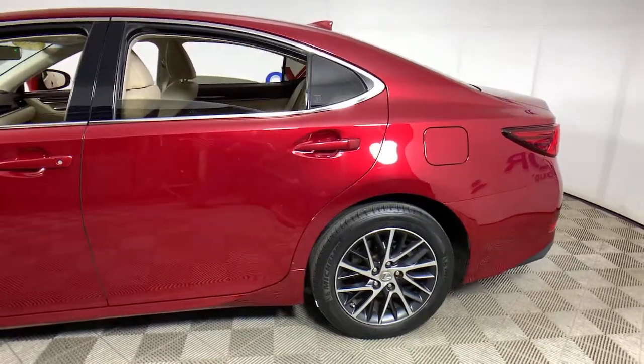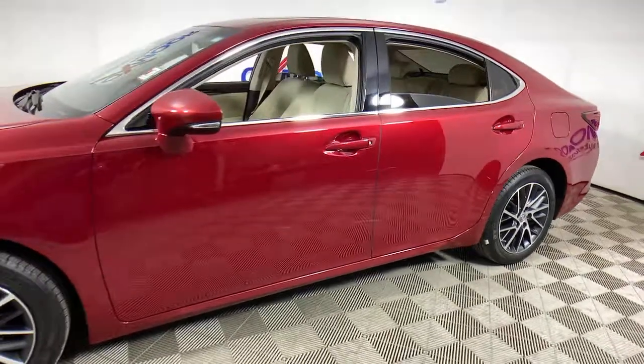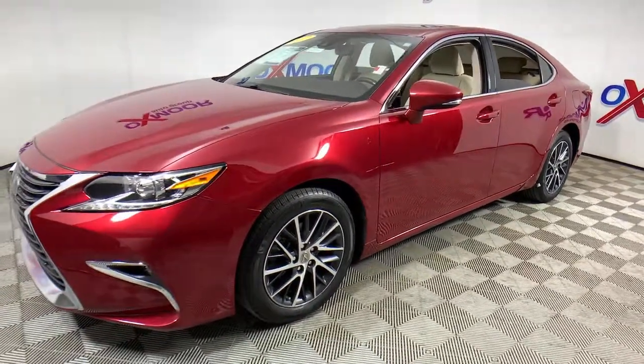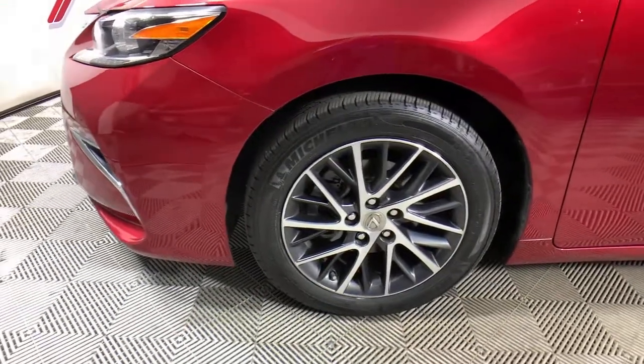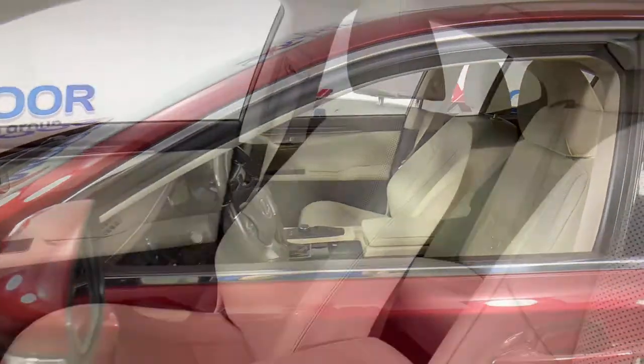Enjoy the view of this 2017 Lexus ES. With less than 35,000 miles on the odometer, this vehicle provides excellent value. This boldly elegant ES delivers exceptional passenger comfort. A spacious premium cabin and a host of deluxe amenities let you make the most of this mid-sized sedan's luxuriously smooth ride.